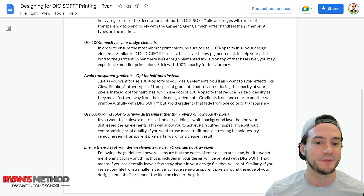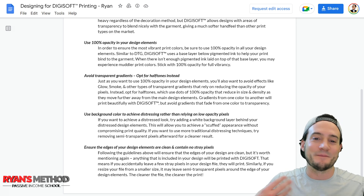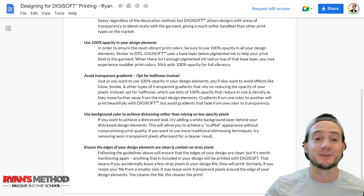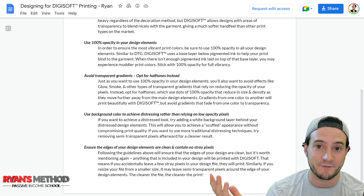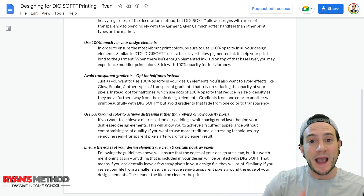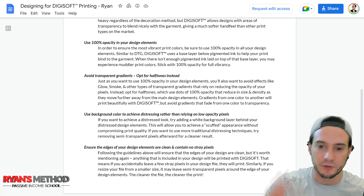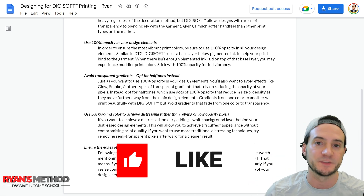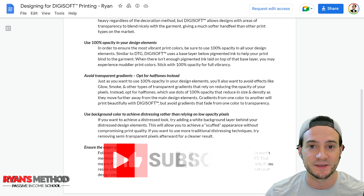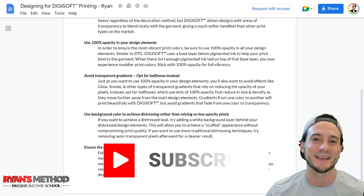If you want to get started with Digisoft, sign up for Custom Cat for free, and when you're adding products to your stores make sure they are marked with the Digisoft corner banner I showed you earlier. If you have questions, let me know in the comments below, and please like the video and subscribe to my channel if you're not already. I'll see you guys at the next one.